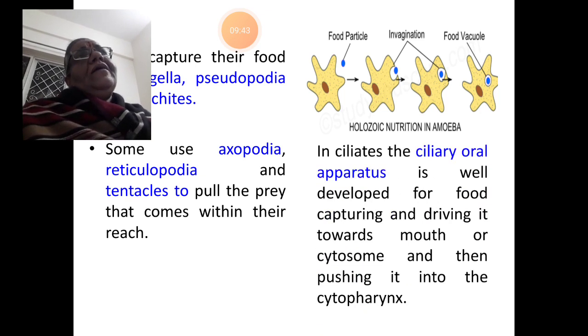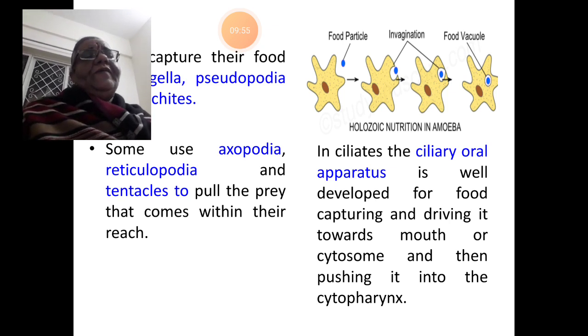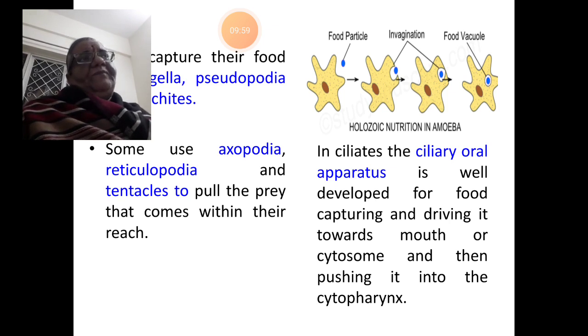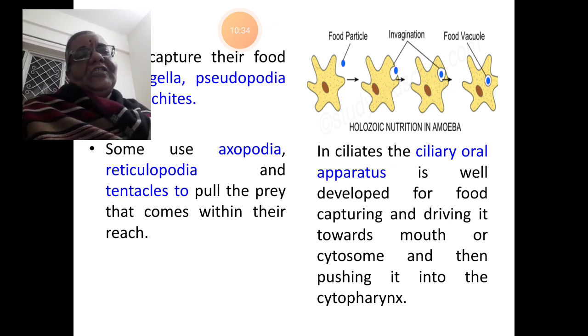In case of ciliates, the situation is different. The ciliary oral apparatus is very well developed for food capturing and driving it towards the mouth — here called the cytosome. Cyto means cell, soma means mouth, so the mouth of the cell is known as cytosome. The ciliary oral apparatus captures food and drives it towards the cytosome and then pushes it into the cytopharynx — the pharyngeal region in the cell.